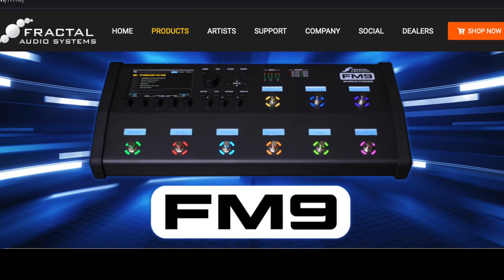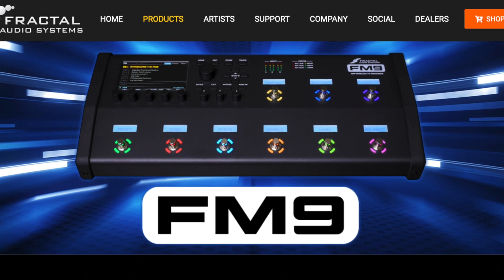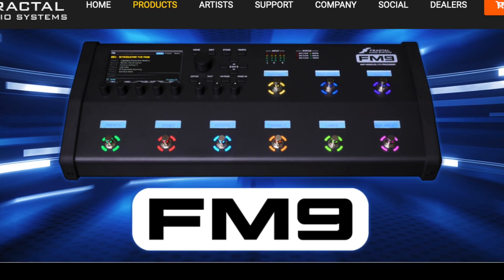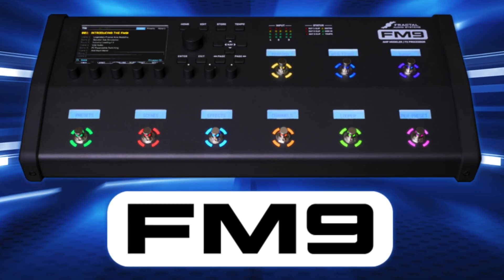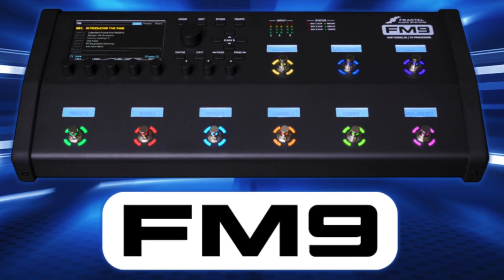With four DSP cores, the FM9 is the most powerful floor unit ever produced by Fractal Audio, and it features an impressive list of technologies and features from the award-winning Axe FX3, FM3, and FC controllers.